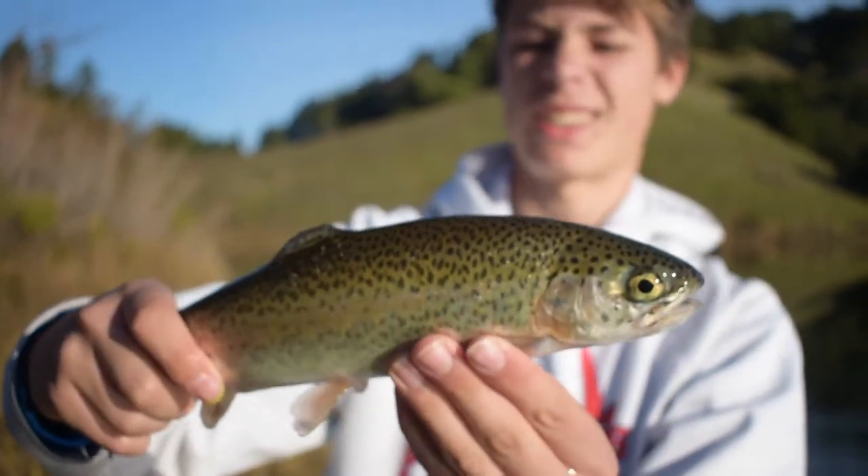There's a lot of bluegill and trout in there though, so if you're looking for some beginning fly fishing or just want to have a good time soaking some worms, there's nothing wrong with that.